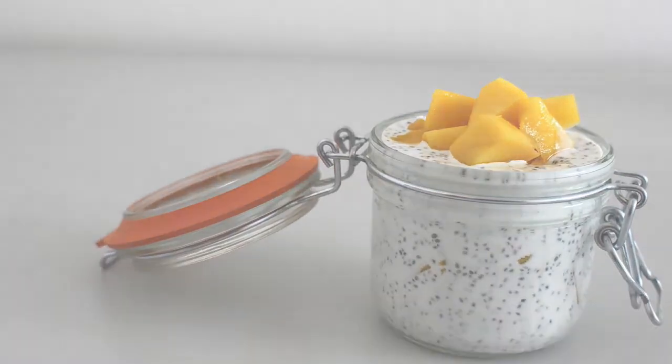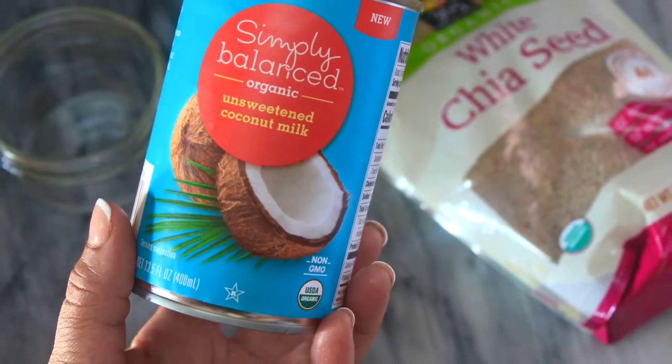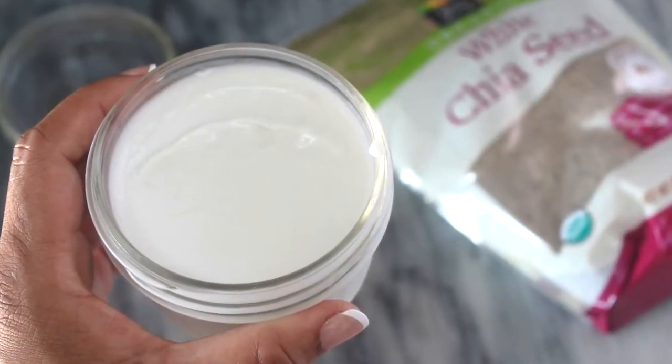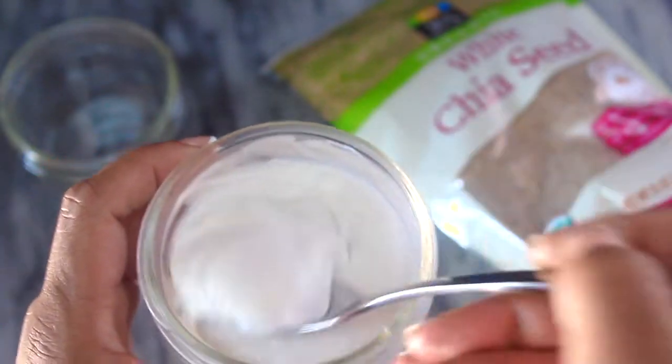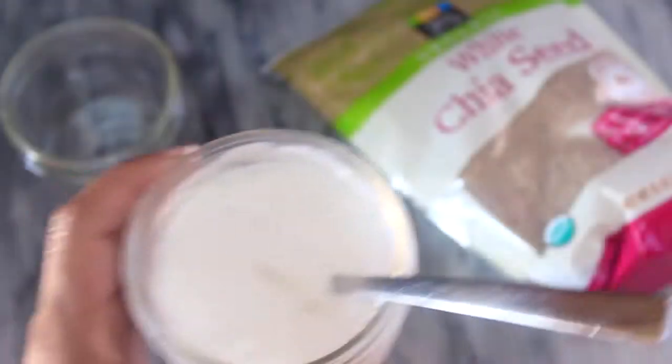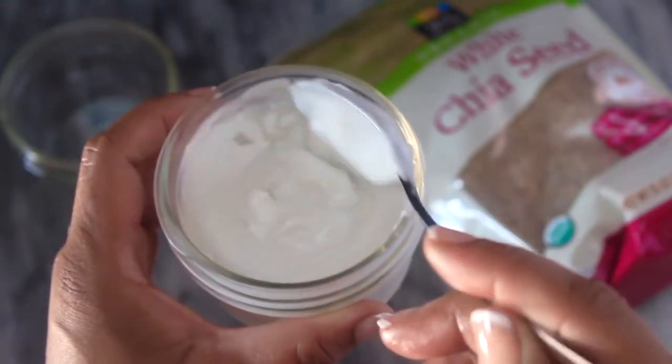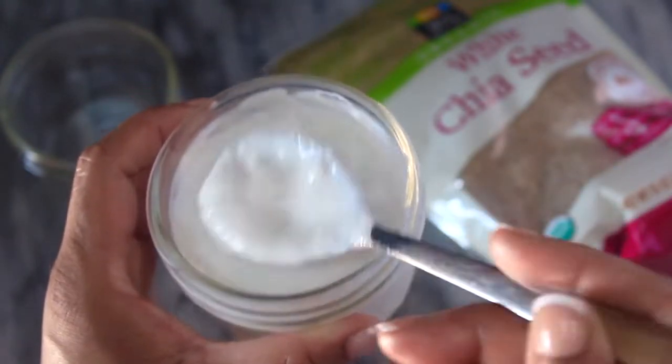I begin by adding some unsweetened coconut milk and coconut cream to a mason jar. By the way, all ingredient amounts are listed at the beginning of the video and I'll also put them down in the description box.